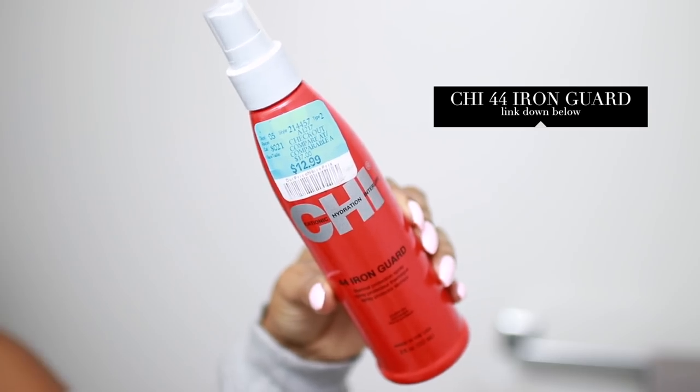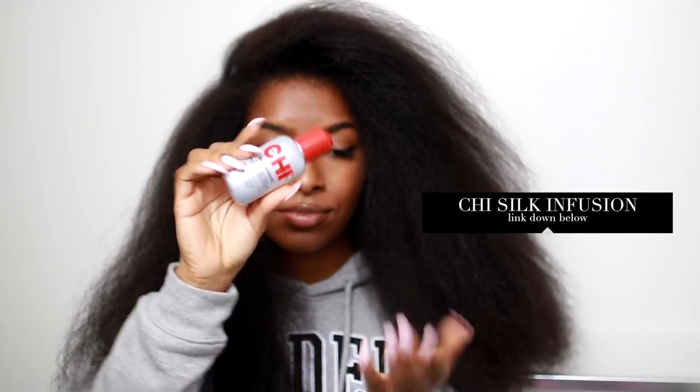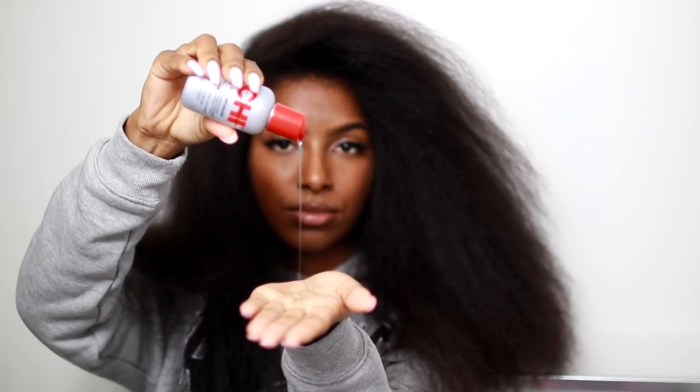Now on to the important part. I'm using my CHI Iron 44 Guard and just spraying that all over my hair — this is a new product, I usually just use a serum but this time I wanted to protect my hair and see if it makes a difference. Then I went in with my all-time favorite, the CHI Silk Infusion Serum. I use this in all my straight hair videos and I like to use a generous amount because I do have a lot of hair.